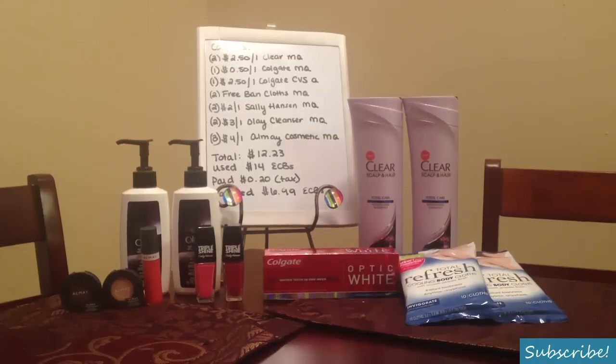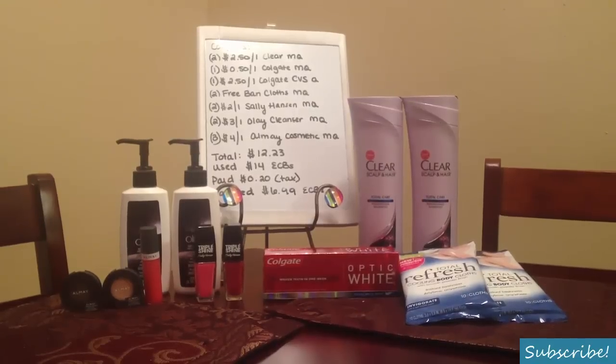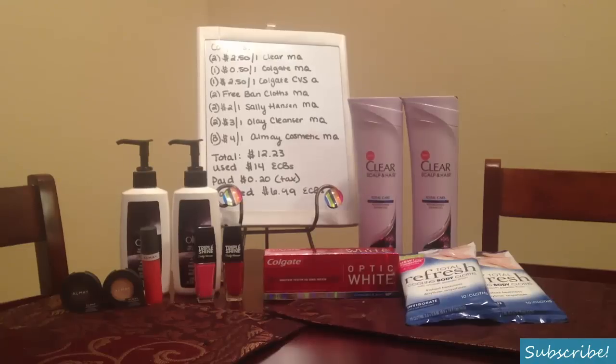Also two of the $3.00 off one Olay cleanser manufacturer coupon from April's Procter and Gamble. And three of the $4.00 off one Olay cosmetic manufacturer coupon from today's newspaper. I have heard from a lot of people that not everyone is receiving that coupon — it is very regional. So just be on the lookout for that awesome coupon in your papers.